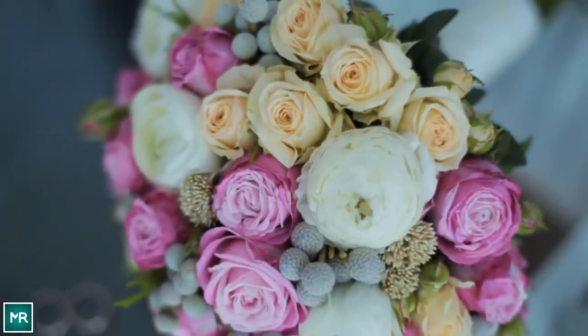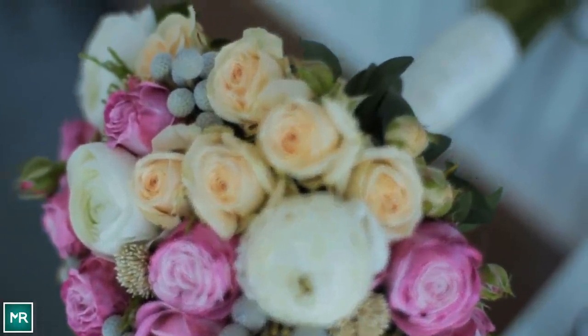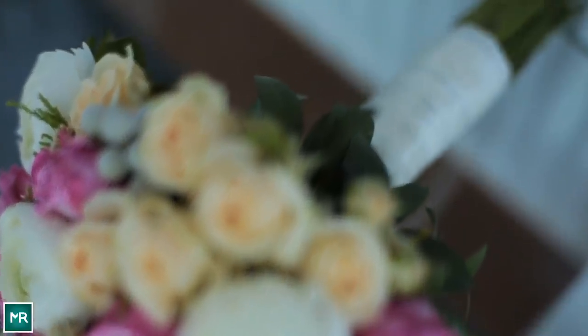Yet this habit didn't really take off in the U.S. before the passing of Abraham Lincoln. Apparently, people wanted to show their distress at his death and settled on using the likes of roses and lilacs. After that, it was a short step to this developing into a custom.